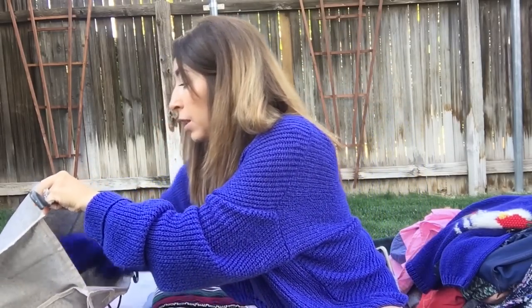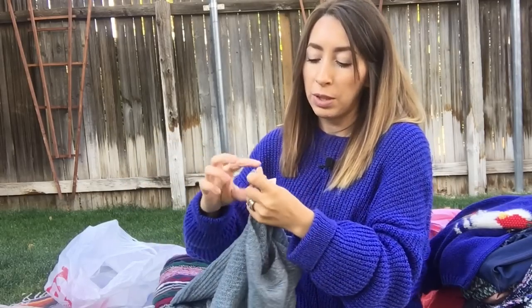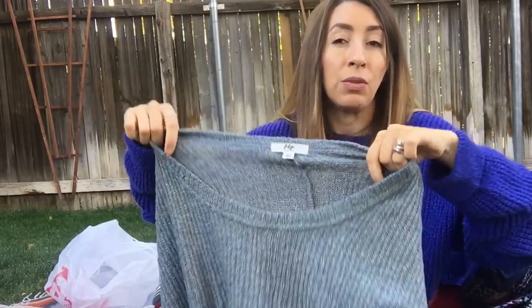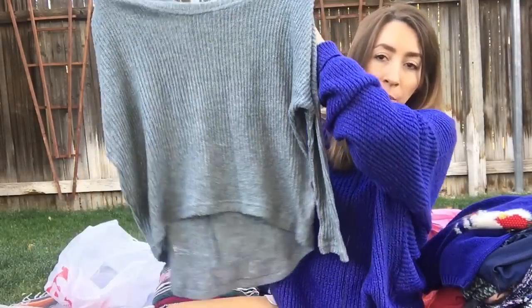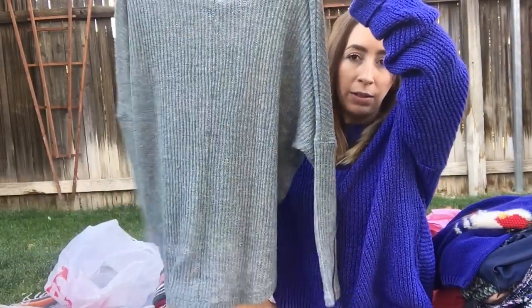A couple more items here. This was also from the Goodwill bins. It's Tokyo Darling, size medium. I don't know where this is sold — if you know, leave me a comment down below. I think I've seen it at TJ Maxx and Ross, places like that. I really liked the color and it's just a cute, lightweight knit sweater.